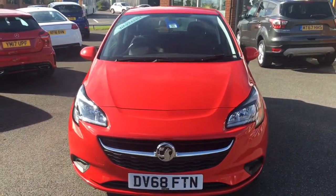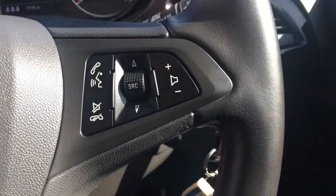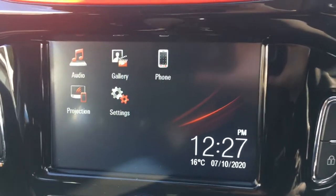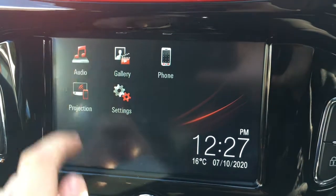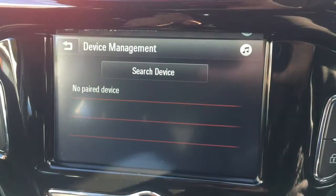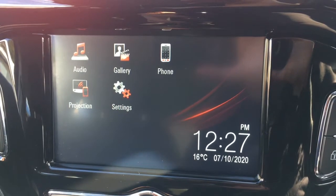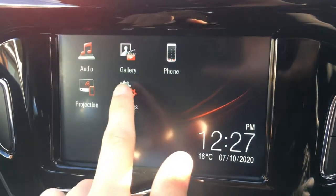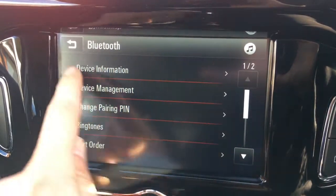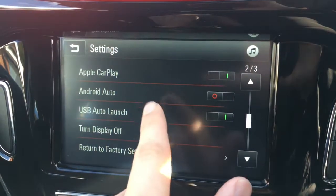Now let's have a quick look at the interior. I've got the cruise control over here, and some audio volume and Bluetooth controls here. Moving over to the screen, I'll take you through some of the options from the main menu. Going to audio, you'll see we've got DAB digital radio. There's a phone option to pair up a device with the car's Bluetooth. And there's a projection option so you can connect your smartphone via USB and use Apple CarPlay and Android Auto on screen — the settings for which can be found on page 2 of the settings screen at the top.